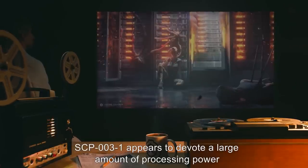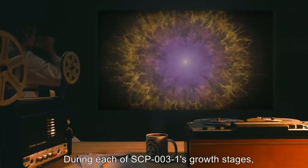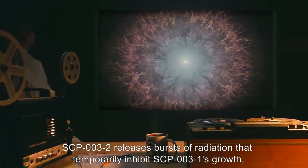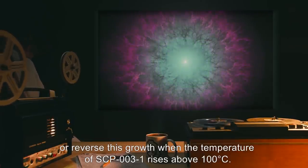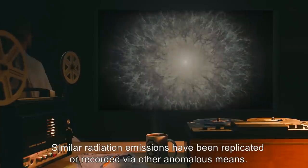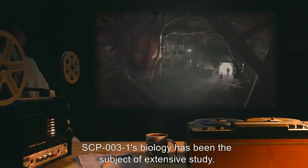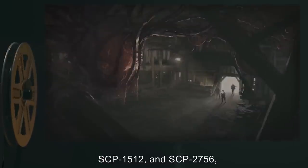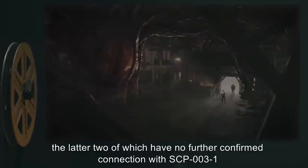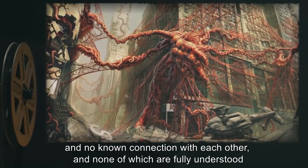SCP-003-1 appears to devote a large amount of processing power to analysis of living organic material. During each of SCP-003-1's growth stages, SCP-003-2 releases bursts of radiation that temporarily inhibit SCP-003-1's growth, or reverse this growth when the temperature of SCP-003-1 rises above 100 degrees Celsius. Similar radiation emissions have been replicated or recorded via other anomalous means.